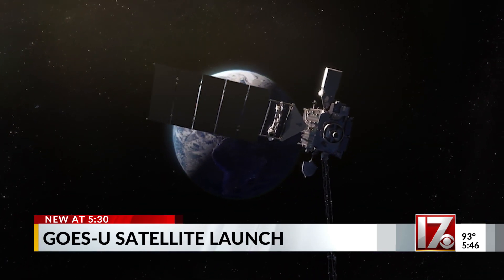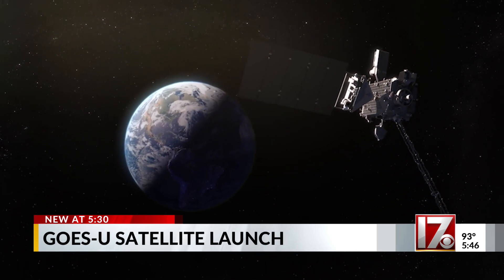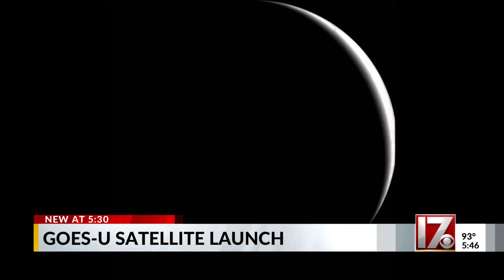GOES-U is an important piece in our forecasting puzzle, and once in orbit, will play a part in keeping all of us safe and aware. I'm meteorologist Rachel Dunsing, CBS 17.